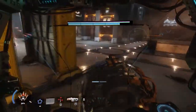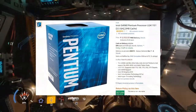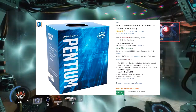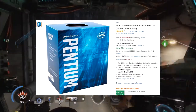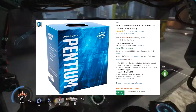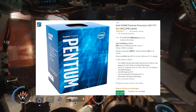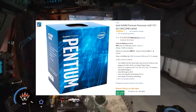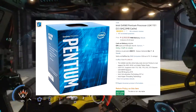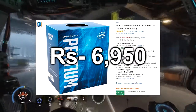Getting started with our first component — the processor. We are using the Intel Pentium G4560 processor with LGA 1151 socket. This processor has a 3.5 GHz clock speed and 3 MB cache memory. It has tremendous speed on single-core performance, and you can play games on 1080p at a good FPS. It is priced at rupees 6,950.